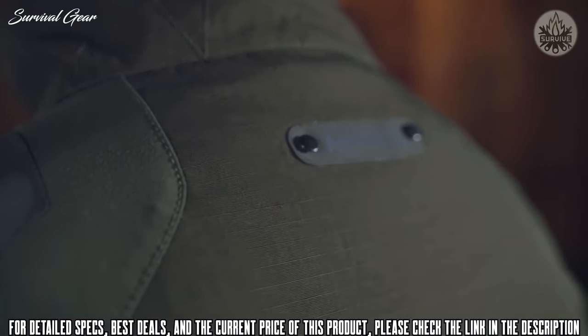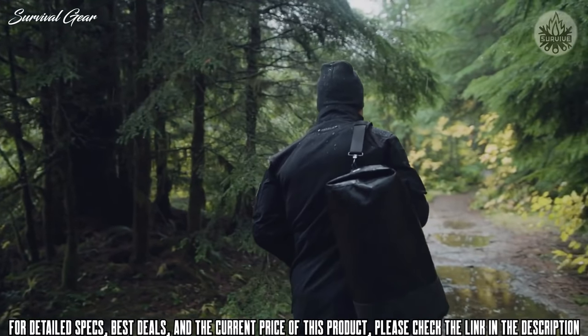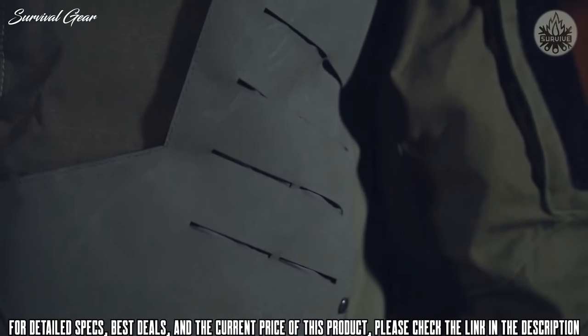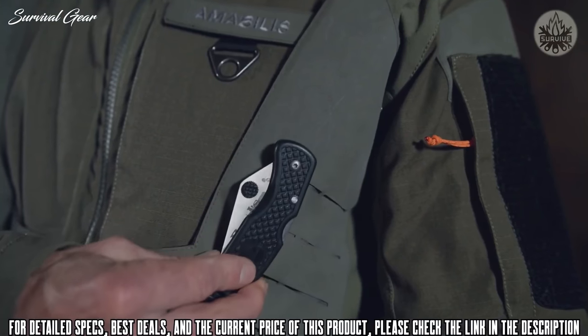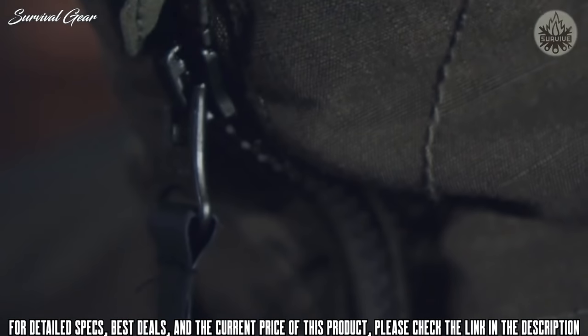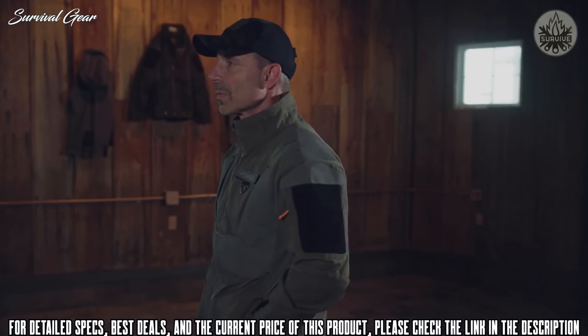The jacket is reinforced with coated neoprene armor plating on the shoulders, which prevents abrasion while wearing a pack. The armor features a laser-cut military MOLLE pattern for clipping on attachments and extra gear. Lastly, the jacket is finished off with YKK premium zippers. The jacket has a ton of pockets — 10 in total.